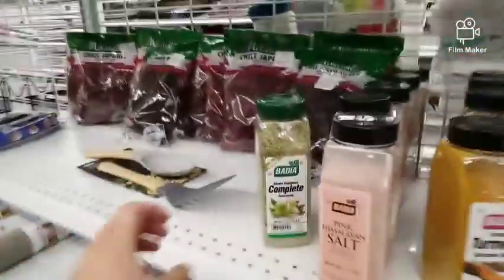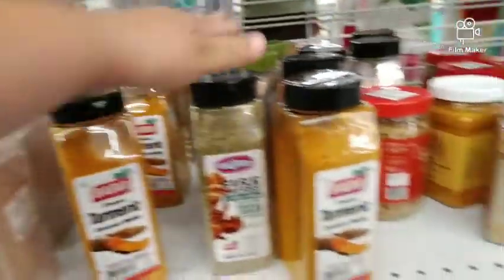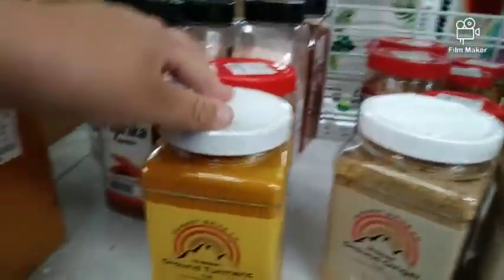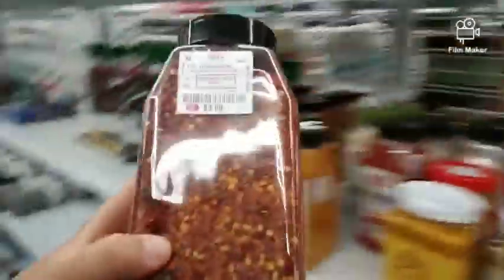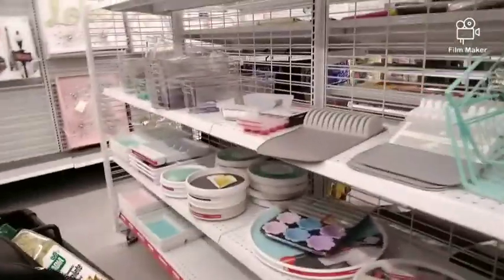Oh look, they have some Complete Sauce and the big one! I might get this — I love Complete Sauce. And look at this: ground ginger and ground turmeric! A YouTuber I watch actually put me on to this. It's $3, I might get that one. I didn't come here for spices, but might as well, right?